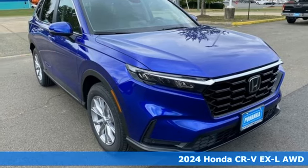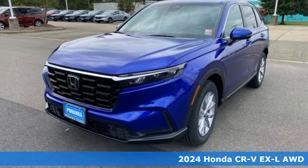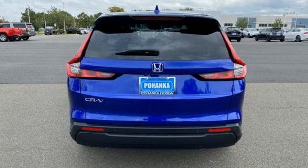Here's a new 2024 Honda CR-V. Capability without compromise isn't a dream, it's a CR-V. It comes nicely equipped with features you'll love.